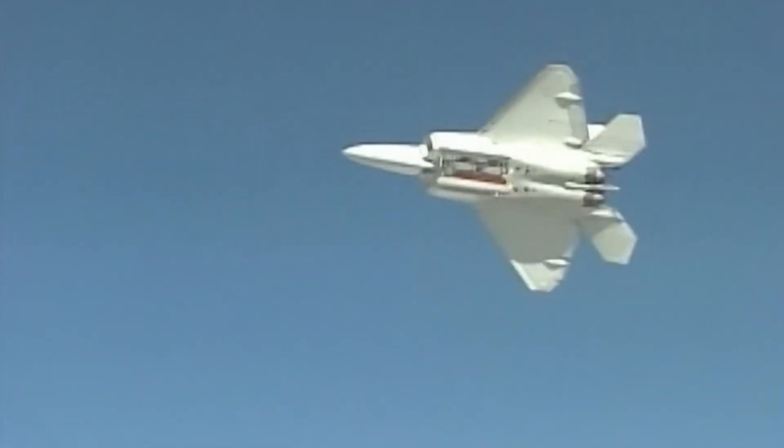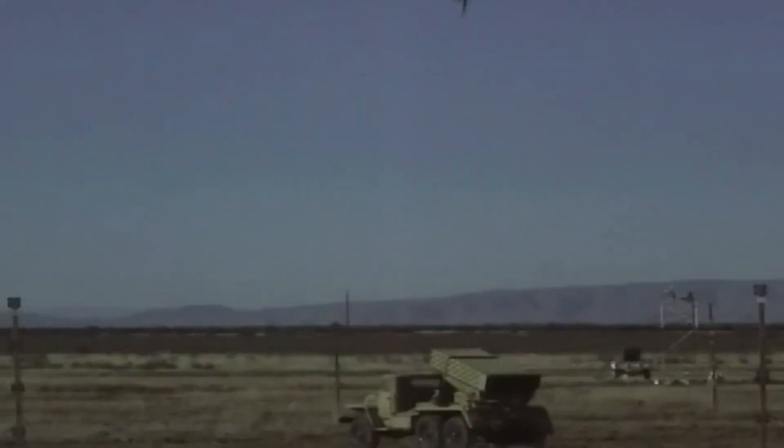Suite 10 will fly by Spring 2021, and that's a critical step in the A-10's modernization program.